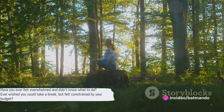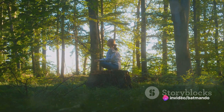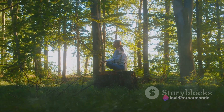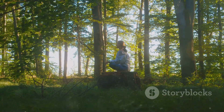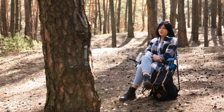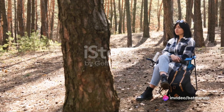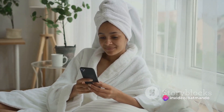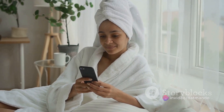Have you ever felt overwhelmed and didn't know what to do? Ever wished you could take a break but felt constrained by your budget? Life can be a whirlwind of responsibilities, deadlines and expectations, which can sometimes leave us feeling drained and stressed out. In these moments self-care becomes crucial, yet many of us mistakenly believe that self-care is a pricey luxury that we can't afford.